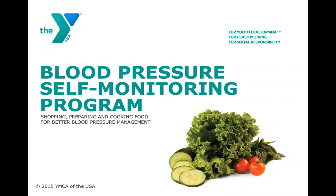Welcome to the Blood Pressure Self-Monitoring Program Nutrition Education Seminar No. 3, covering shopping, preparing, and cooking food for better blood pressure management.